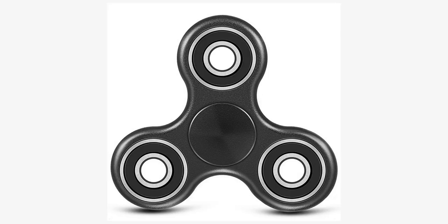The popularity of the toy among children and teenagers has led some schools to ban use of the spinners in class for being a distraction, while other schools have allowed the toy to be used discreetly.